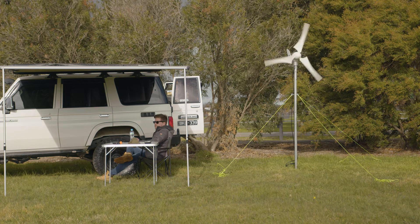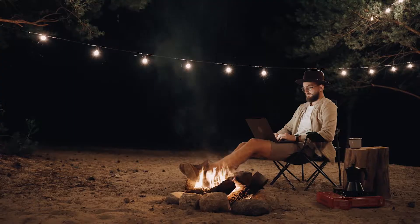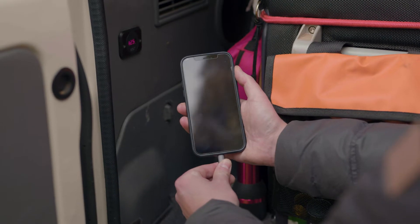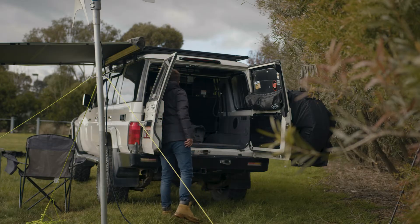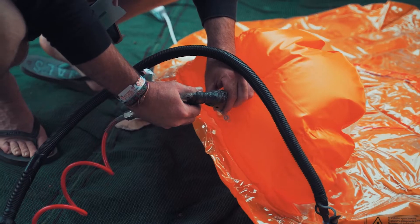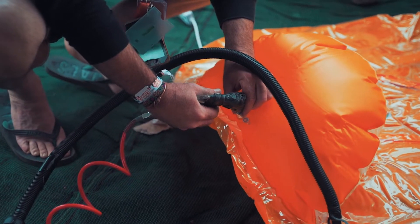Powering the campsite has become less of a want and more of a necessity nowadays. With the added accessories for four-wheel drives and campers, we're always looking for more comfort — whether it's charging a mobile phone, powering the 12-volt fridge, the camp LED lighting, air compressors, or even the coffee machine.